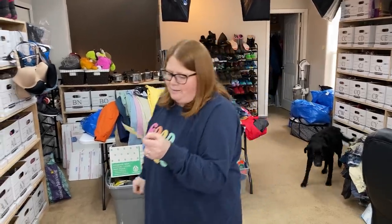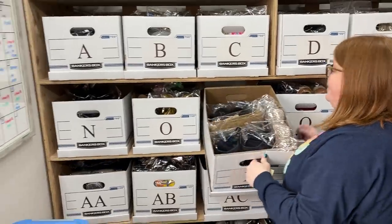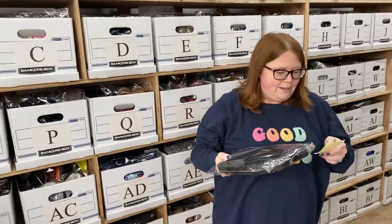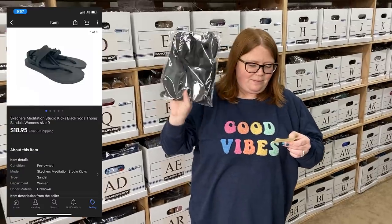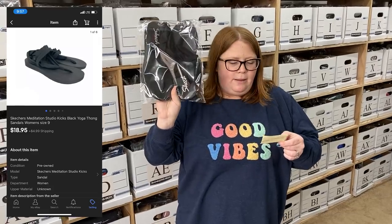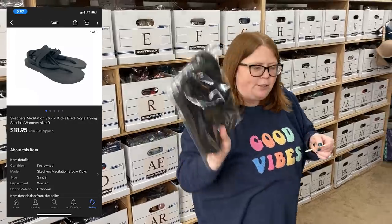Everyone knows it snows in Colorado on May 3rd — it does until the end of May, actually. Although it's already all melted off. This is some Skechers yoga sandals. I just like picking these up. These were only $3.99 in Nebraska, so I grabbed them and sold them for $18.95 plus shipping.